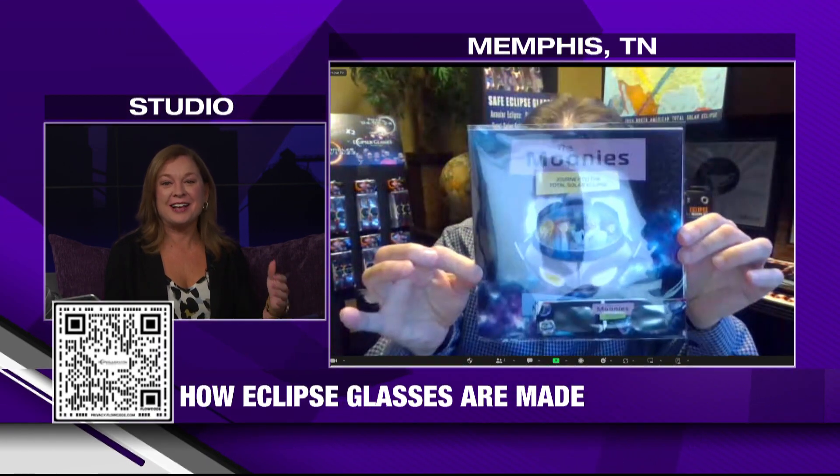People can purchase your daughter Meg's book, The Moonies, on your website. How has it been partnering with her for these types of projects? She had just finished getting her master's in English, and I kind of had this itch I wanted to scratch about this book. I gave her an outline, she wrote it, and then Jason here in her office got it illustrated — it turned out great. I don't want to give away a spoiler, but there's a fun creature in the book that helps save the day to make sure everybody sees totality.